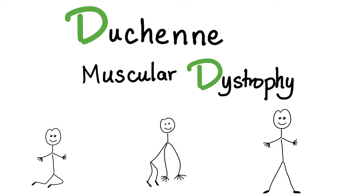Hey guys, it's Medicosis Perfectionalis, where medicine makes perfect sense. In the previous video, I've talked about a mnemonic about Duchenne muscular dystrophy. Today, let's learn more about this ugly disease. It's an X-linked recessive disease, therefore it's more common in boys than girls. And this is the positive Gower's sign, as we'll explain.